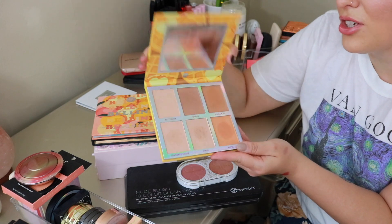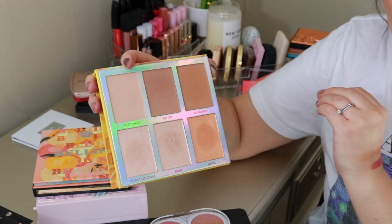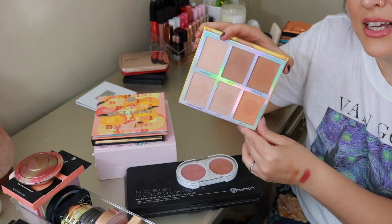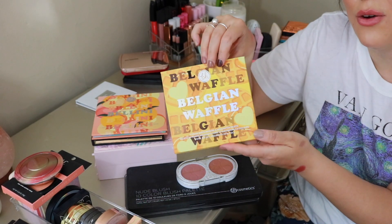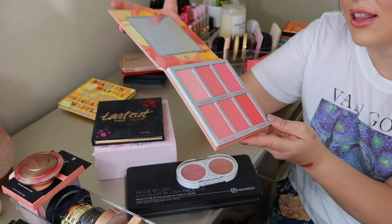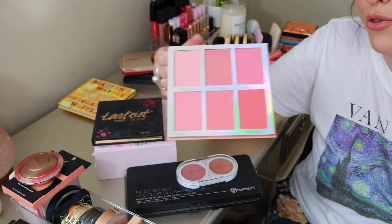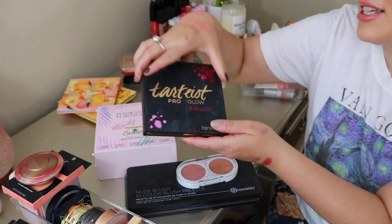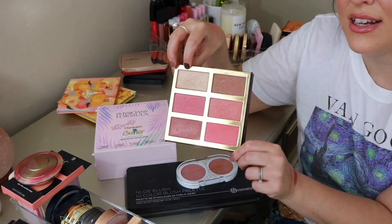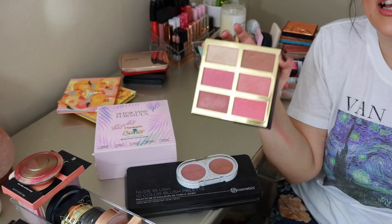BH Cosmetics Six Color Baked Bronzer and Highlighter Kit — I recently reviewed this on my channel and I am obsessed with these two bronzers. They are gorgeous, and when you add in the highlight — oh my goodness. If you didn't see that video, I'll link it below. I think this is on sale for $14 — such a steal. It looks airbrushed on the skin. Also from BH, this is the Bellini Six Pan Blush Palette that just recently launched. It's looking a little pink on screen but it's definitely more peachy — beautiful formulation.